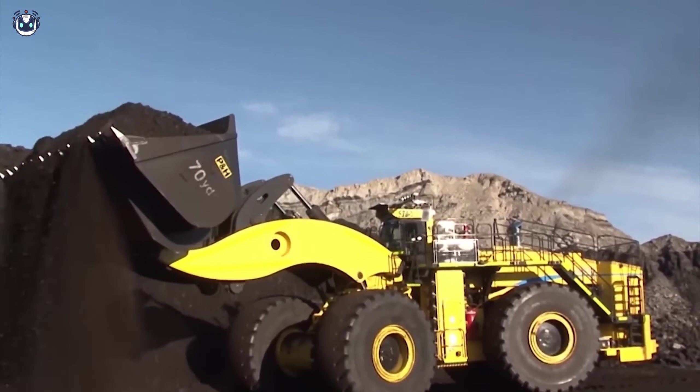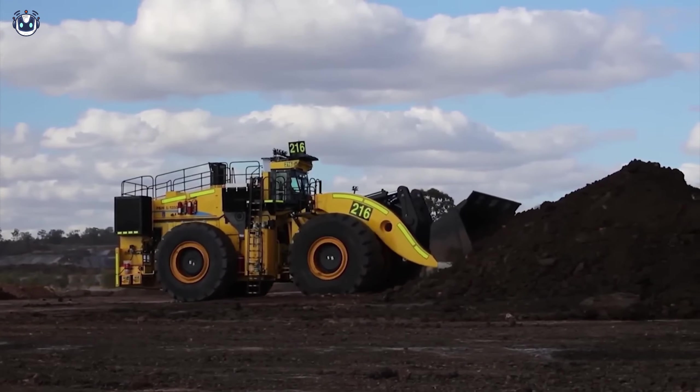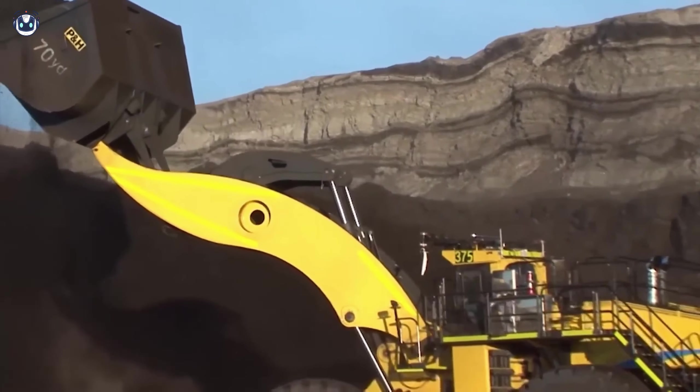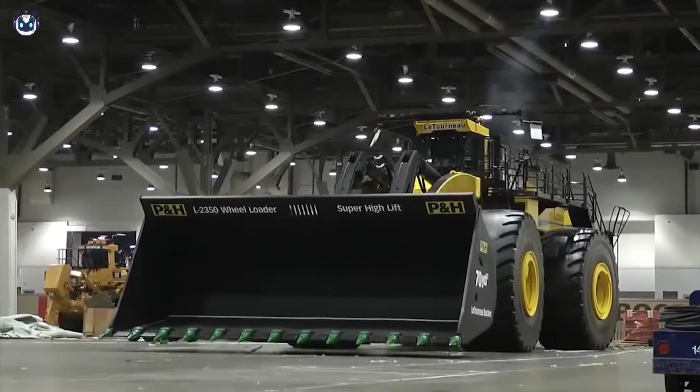Just look at what the Komatsu L2350 wheel loader is capable of. This giant is often used for open pit mining, and it's clear why — it is also listed in the Guinness Book of Records as the largest wheel loader on earth.